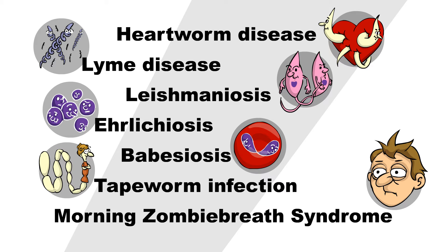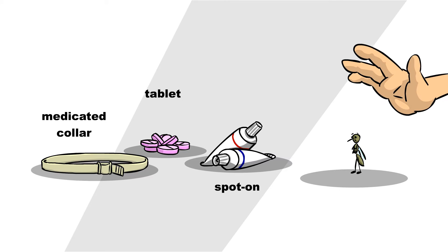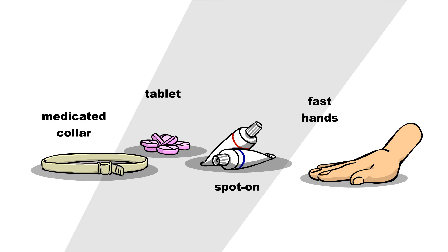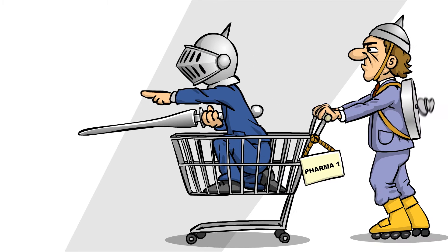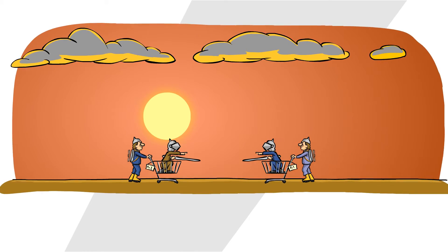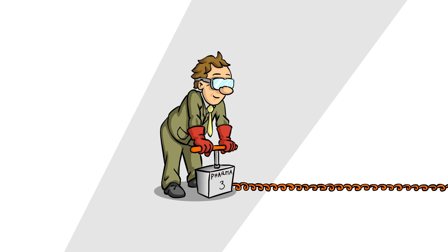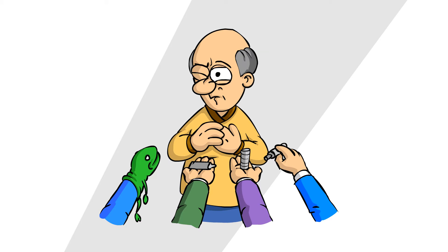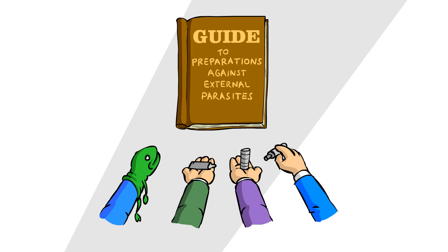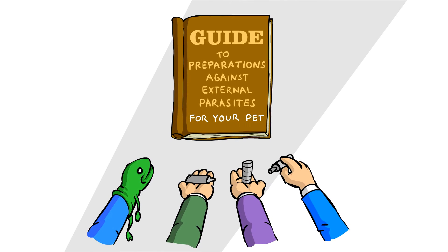One of these I just made up. There's a variety of alternatives to achieve protection, and pharmaceutical companies are in constant noble competition for the privilege of selling you their products. To save you from drowning in a sea of choices, here is a helpful guide to the kinds of preparations available for your pet against external parasites.